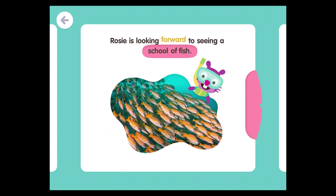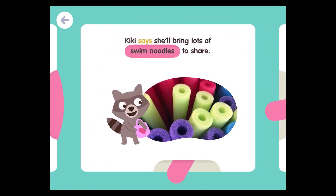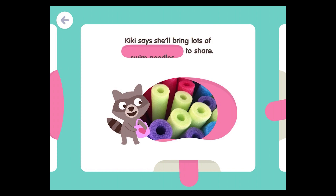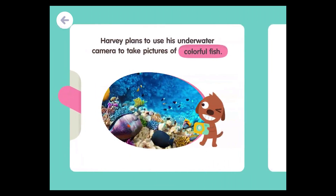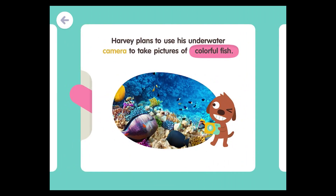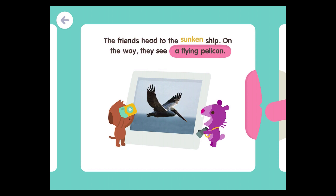Rosie is looking forward to seeing a school of fish. Rosie is looking forward to seeing a seahorse. Kiki says she'll bring lots of swim noodles to share. Kiki says she'll bring lots of towels to share. Harvey plans to use his underwater camera to take pictures of colorful fish. The friends head to the sunken ship.